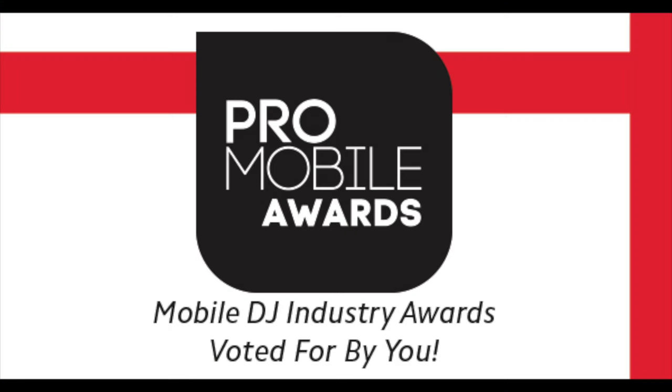We've got to that time of year again when ProMobile announces its finalist shortlist for its annual awards. The categories are New Playback Product of the Year, New PA Product of the Year, New Lighting Video Product of the Year, New Accessory of the Year, Retailer of the Year, Gear Junkies Rig of the Year, and ProMobile's DJs DJ.